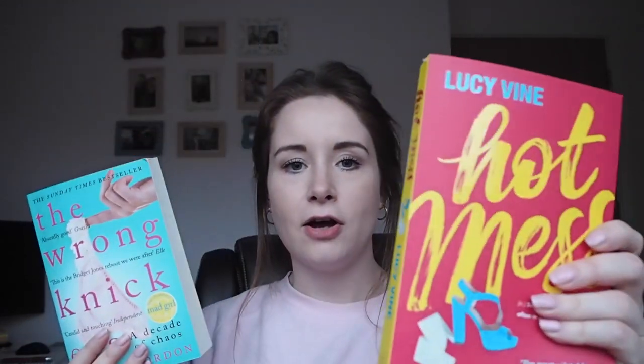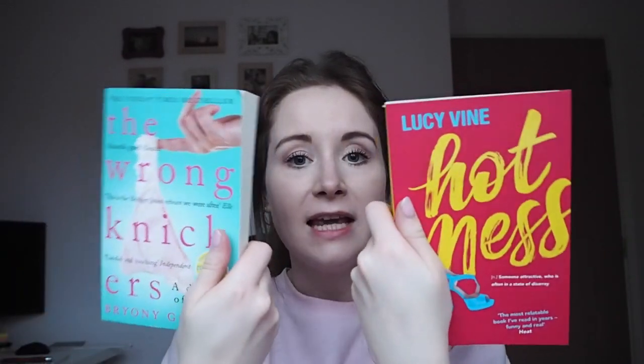The next two books are The Wrong Knickers and Hot Mess. These are really easy reads. I finished The Wrong Knickers on New Year's Day so I'm counting it into my January favourites, and I read Hot Mess straight after. They're quite similar — both about millennial girls going through all the trials and tribulations that most of us do. They're really good stories and easy to read. If you want something fun and light-hearted then pick either one or both, but maybe don't read them back to back like I did because my brain kept confusing the storylines.